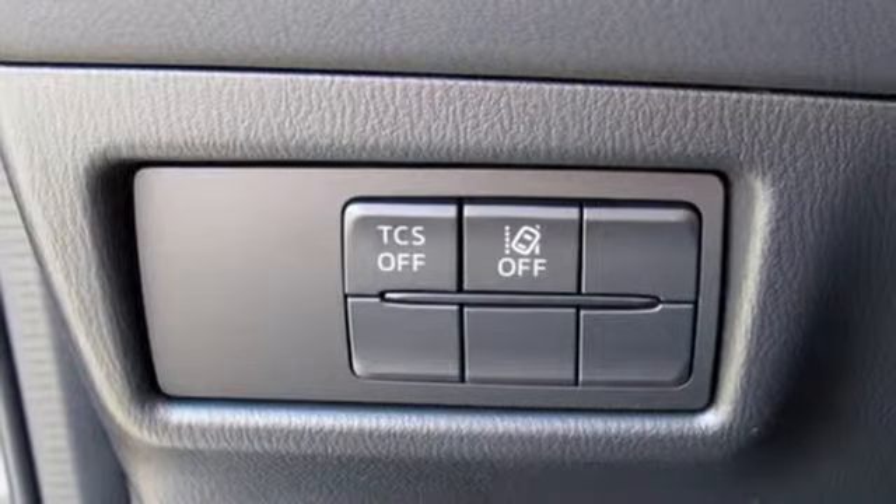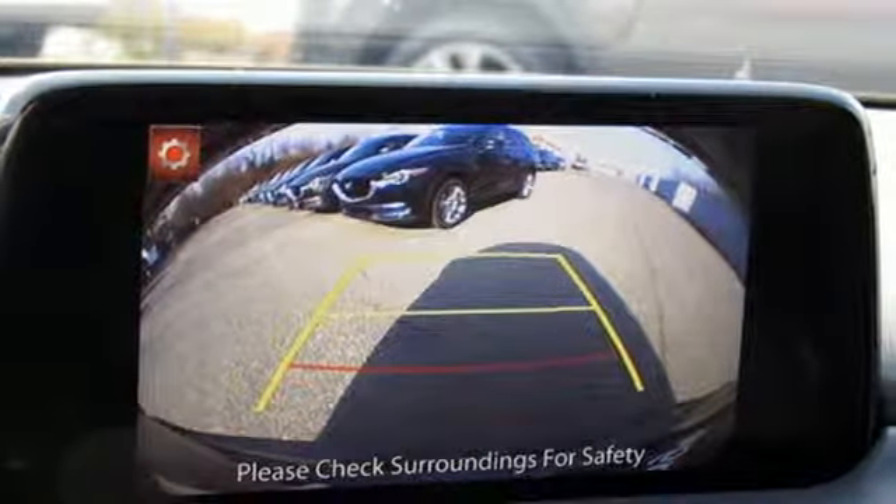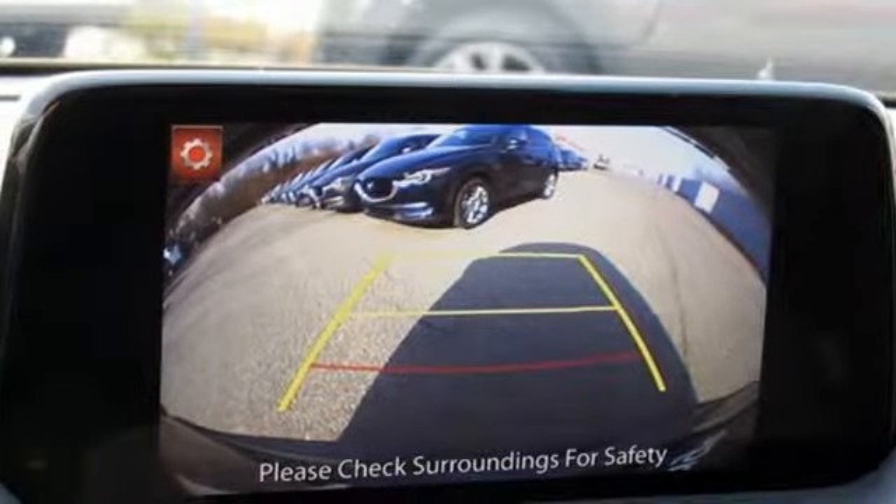And doors and push-button start proximity key. See what it can do for you when you take it for a test drive.